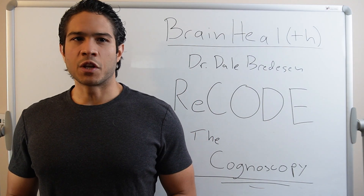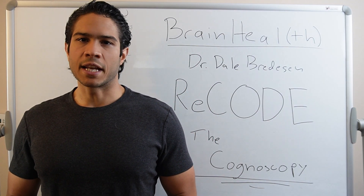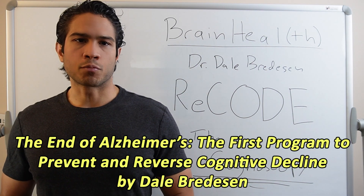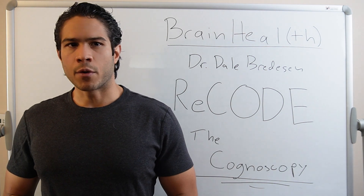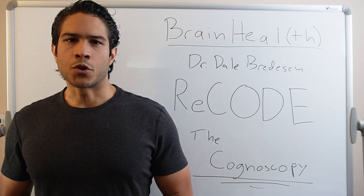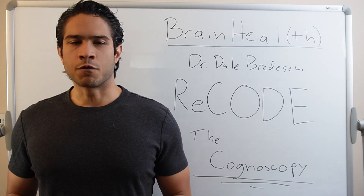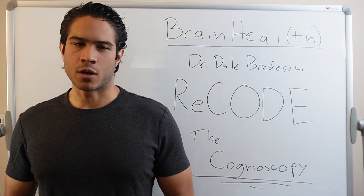Hi everybody. In the last several videos we've been talking about Dr. Bredesen's first book published in 2017 that served as the first playbook for my dad, The End of Alzheimer's — the first program to prevent and reverse cognitive decline. We've talked about key areas of the book like why past attempts at a cure had failed before Bredesen, what Alzheimer's really is, the 36 holes in the roof, and a brief overview of the RECODE protocol. In this video we're going to start diving in deeper into the details and really unpacking RECODE.